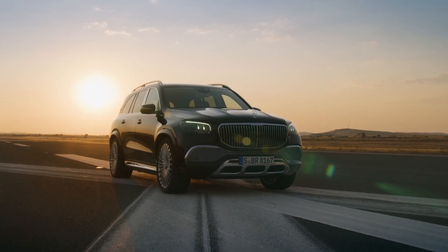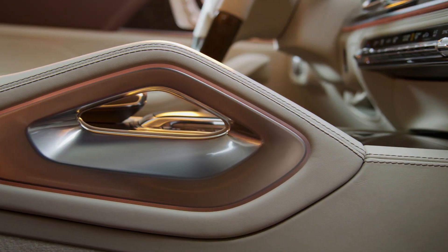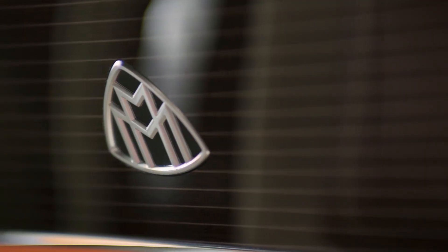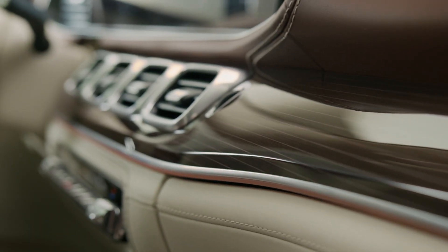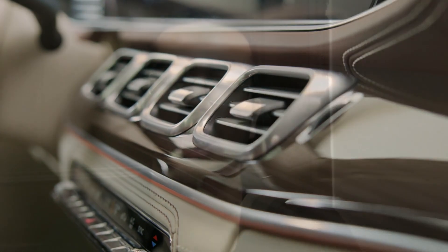Today I am going to tell you about two car launches. One is the Mercedes Maybach GLS 600. I am going to tell you about the GLS 600 Maybach. The on-road showroom price in India is 2.43 crores.